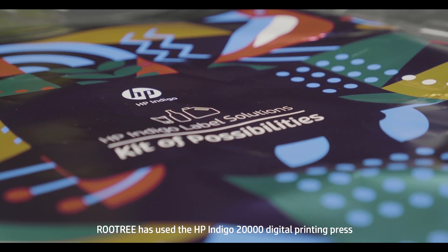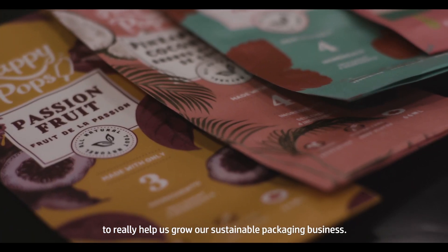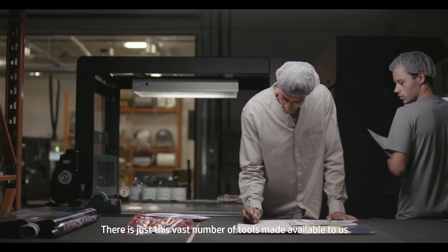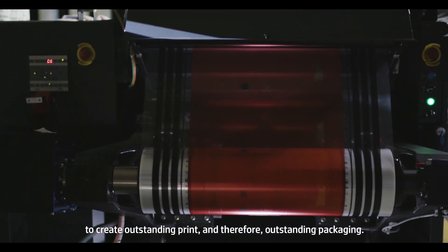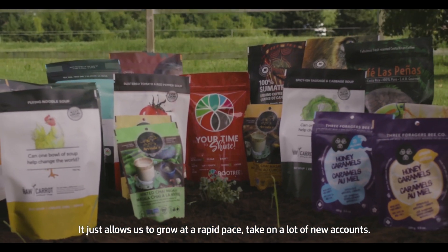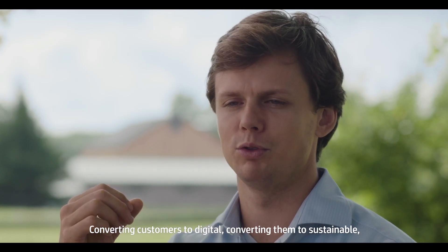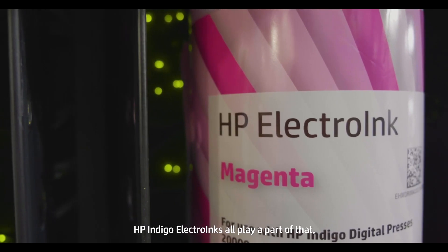Root Tree has used the HP Indigo 20,000 digital printing press to really help us grow our sustainable packaging business. There is just this vast number of tools made available to us to create outstanding print and therefore outstanding packaging. It just allows us to grow at a rapid pace and take on a lot of new accounts. Converting customers to digital, converting them to sustainable — HP Indigo Electro Inks all play a part of that.